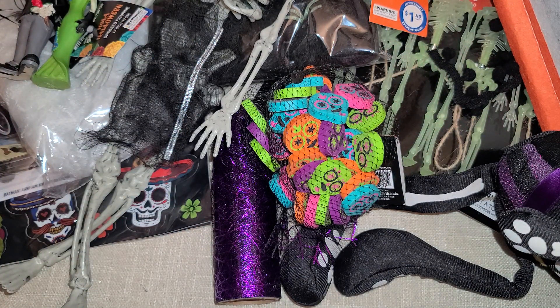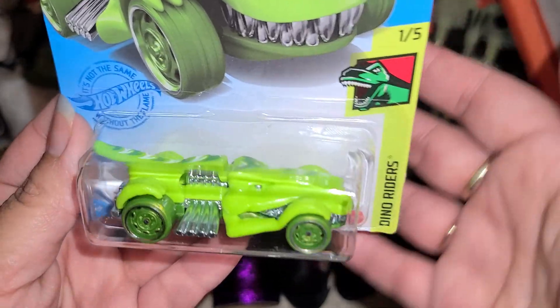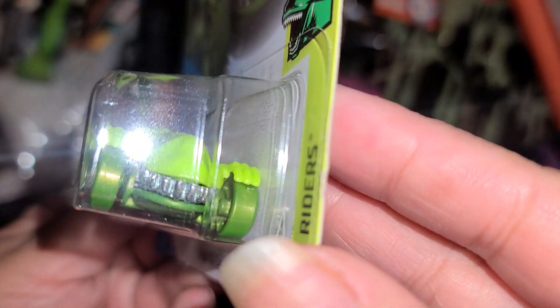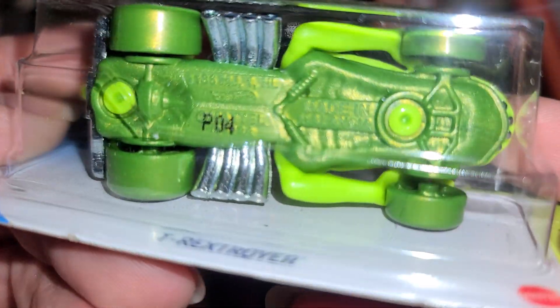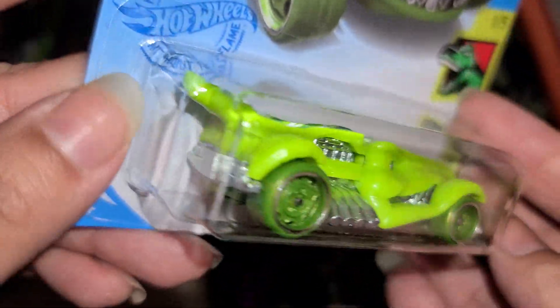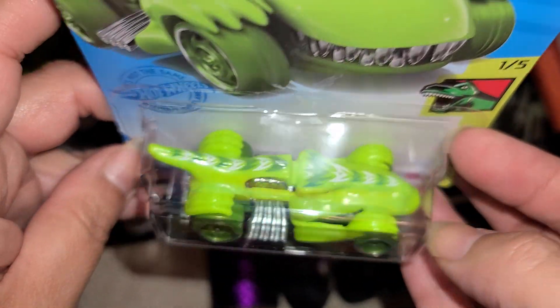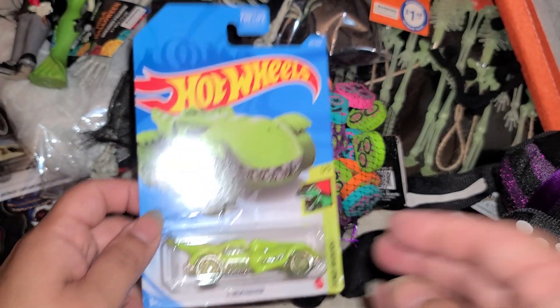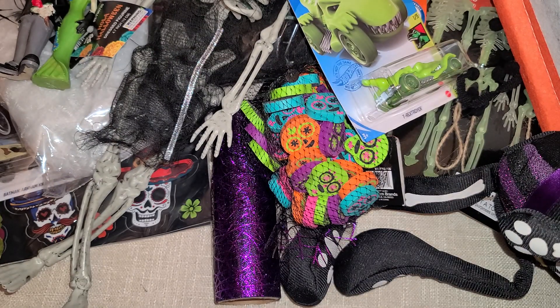Then I found this dinosaur right here — like I said, sunny boy, I collect Hot Wheels — so I thought this little dino guy was super cute. Look, he's like metallic on the bottom. Really, really cool little dino, so I got that guy too.